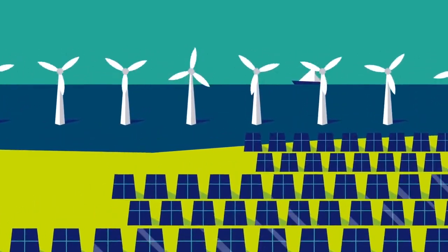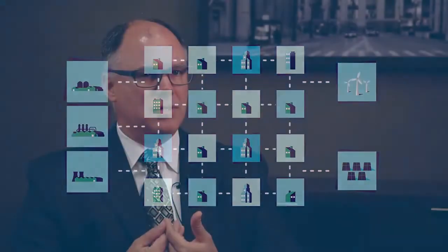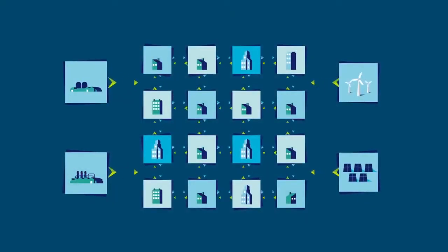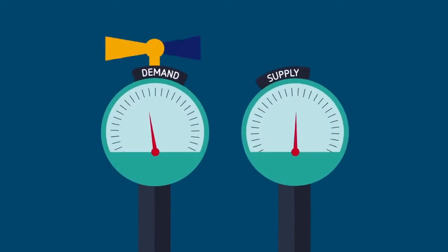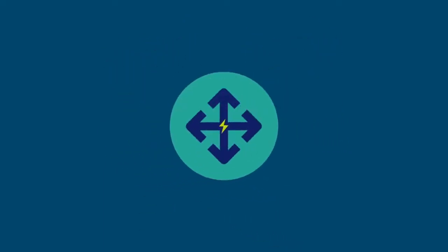The integration of those into the grid is a real big challenge for engineers. There is a technical power quality challenge to make sure that we don't create issues on the grid. As you create more energy and generation at the grid edge, the way that the utility makes money and is compensated for their assets has to change as well.